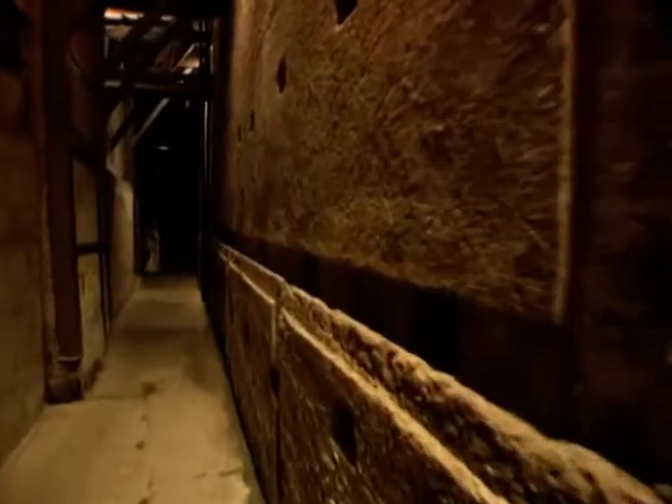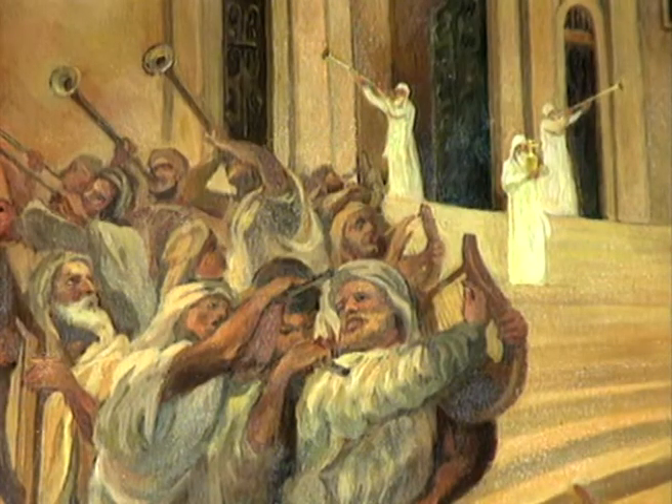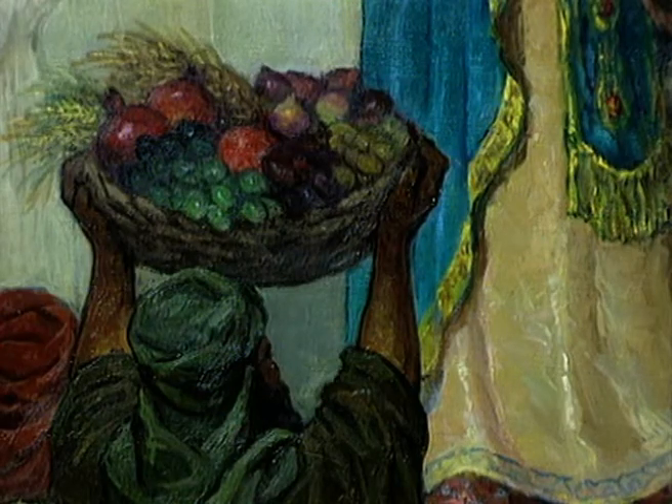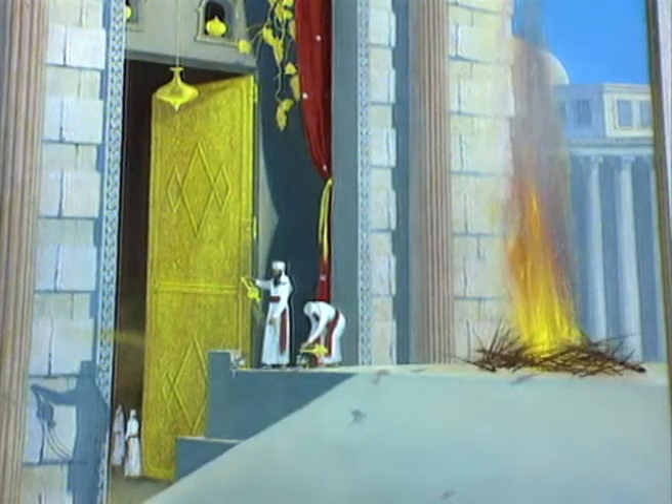As impressive as the supporting walls of the Temple Mount may seem today, they were simply there to support the most holy and central place to Jews — the Holy Temple — the center of the Jewish world for hundreds of years. On pilgrimage holidays, Jews would come here from the far reaches of the world to bring their first fruits and sacrifices to God. Occupying the center of the temple complex was the Holy of Holies, which housed the tablets of the Ten Commandments received by Moses on Mount Sinai.